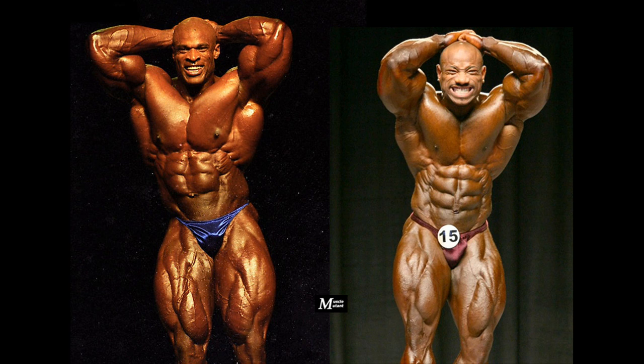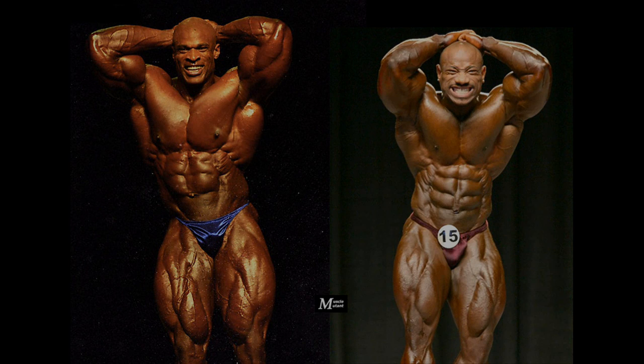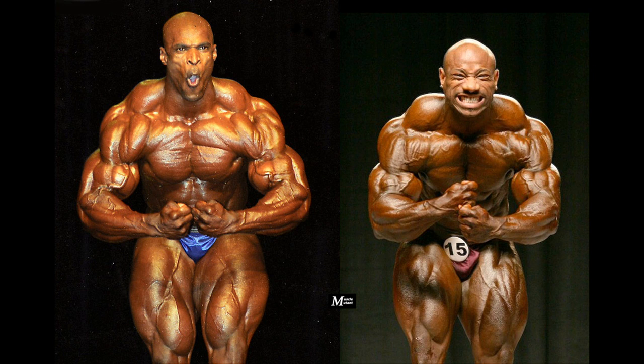The abs and thighs might be among Ronnie's least impressive poses, along with his side triceps. Dexter arguably has the best midsection among the Olympia winners, along with Shawn Ray — his six-pack abs are symmetrical and his waist is smaller. Ronnie, however, has the more massive and freakish thighs, but Dexter would still win this pose.